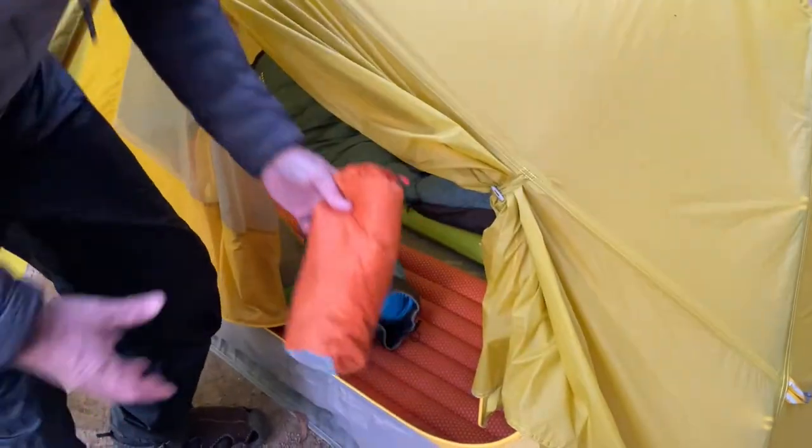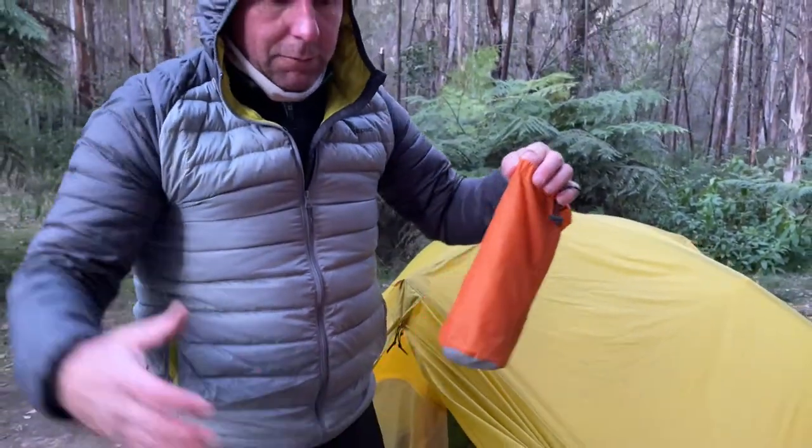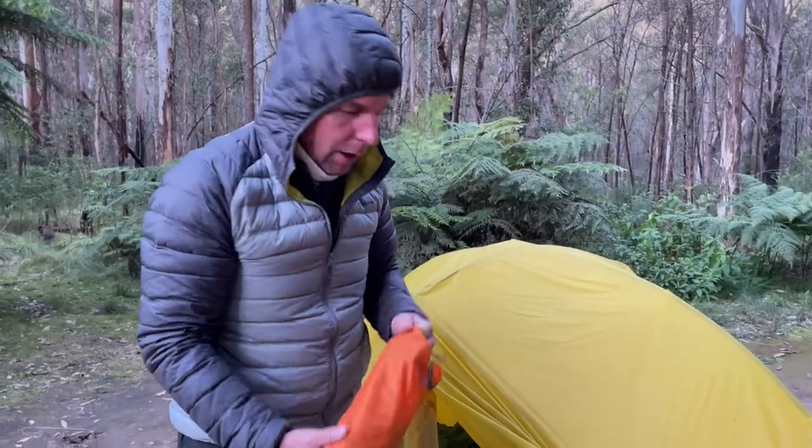That mat looks really big, but it came out of this bag here. Big insulation mats just don't work because they're too hard to carry. So something small and light is definitely the go.